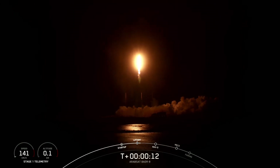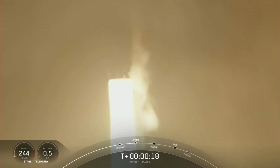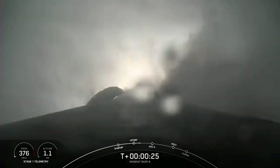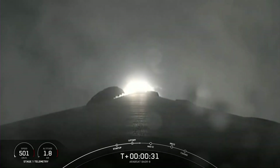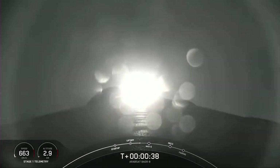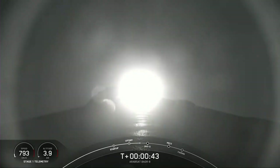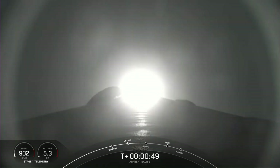Vehicle pitching downrange. Page 1, engine chamber pressures are nominal. Moving through the clouds there, Falcon 9 has successfully lifted off from Pad 40. Coming up next, we'll throttle down the nine Merlin engines on the first stage to prepare for Max-Q at about T plus 1 minute and 12 seconds. Power and telemetry nominal. Vehicle's on the right track.